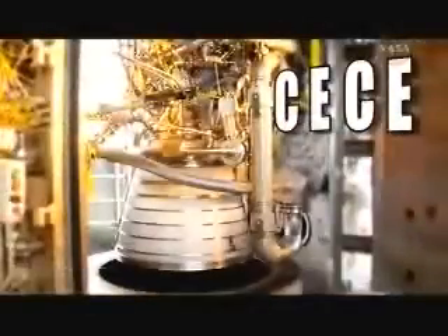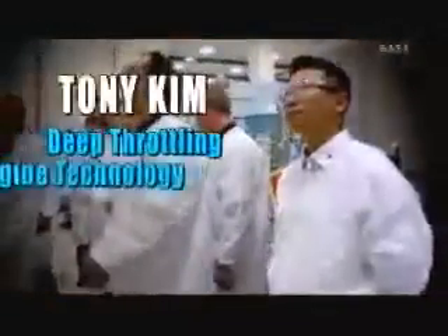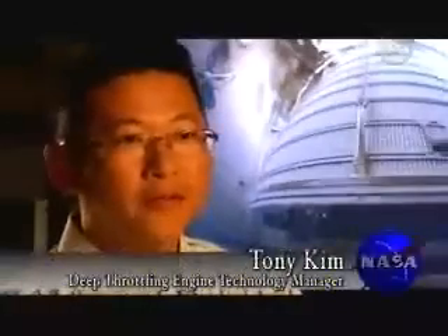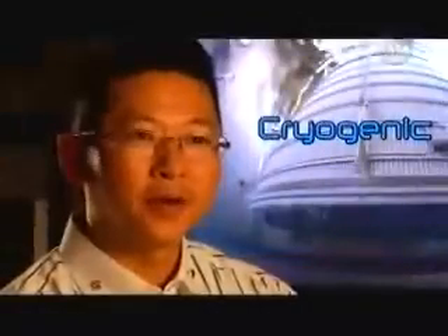It's called the CECE. CECE stands for Common Extensible Cryogenic Engine. Tony Kim is the Deep Throttling Engine Technology Development Manager. We want it to be common in the fact that we want to be able to utilize the same engine in various applications. And extensible means being able to go beyond the original mission to the future. Cryogenic basically means a very low temperature. What we're using for fuel is cryogenic fluids — liquid hydrogen and liquid oxygen for this engine.